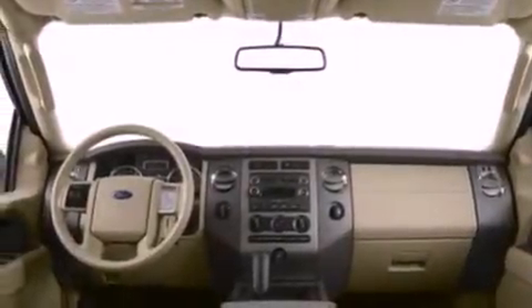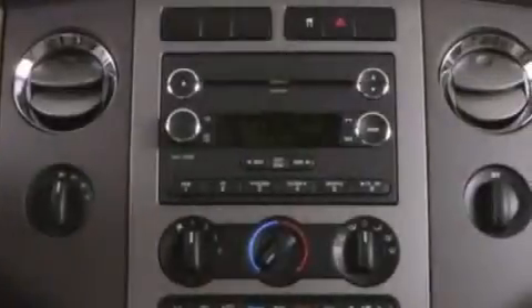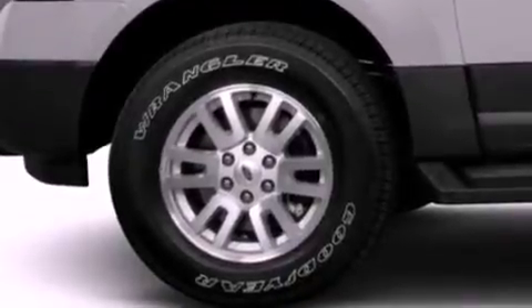The following features are also included: memory settings for the driver seat's positions, so you can recall your favorite position with the push of one button, dual power seats, a power rear lift tailgate, leather seats, and a trailer hitch receiver.